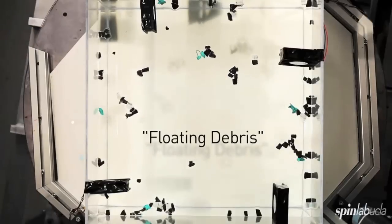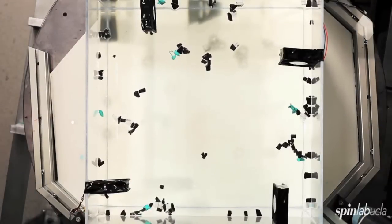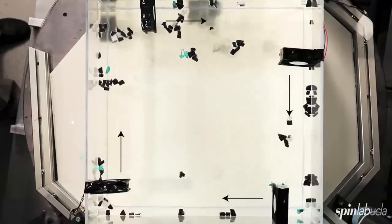Here's our tank viewed from above. We've got a bunch of styrofoam floating on the surface of the water. We've got a couple of fans. The fans, when we turn them on,